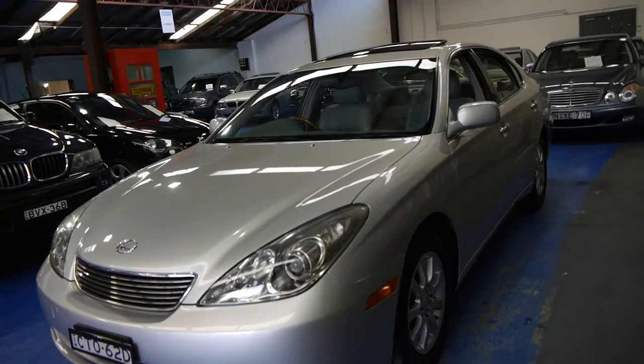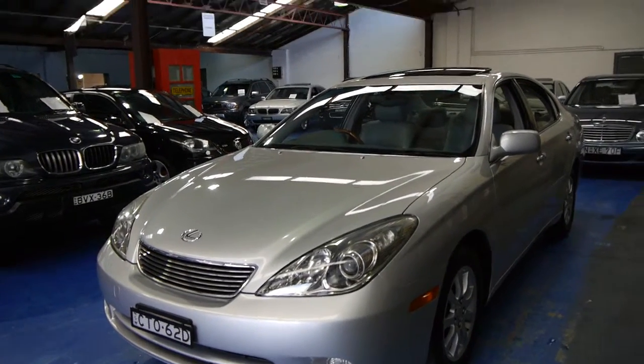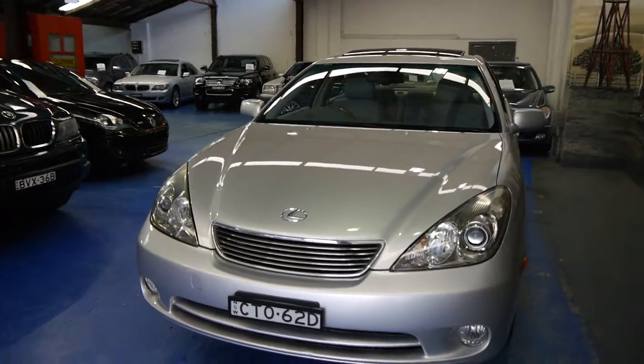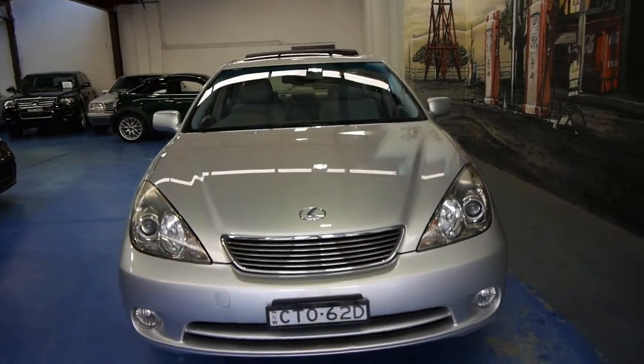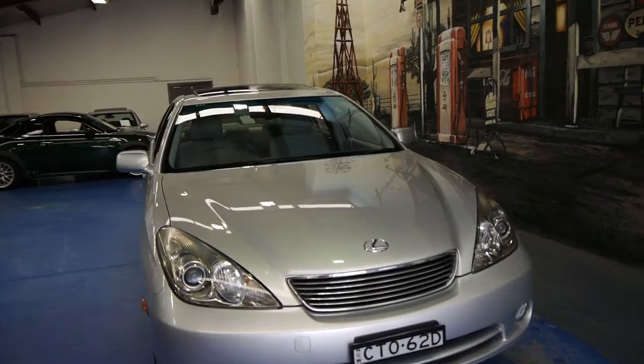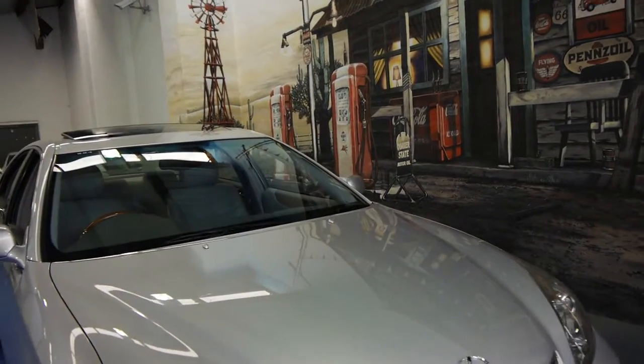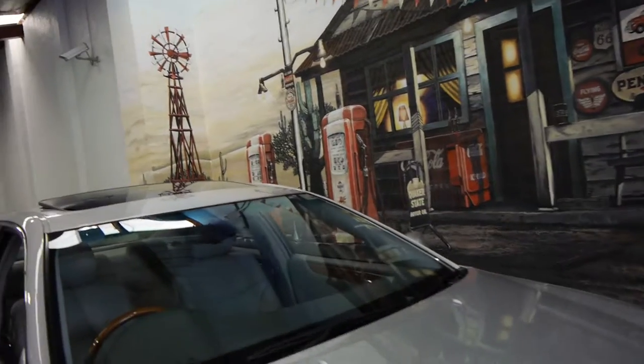So if you've been looking for a Lexus ES300, or even if you've been looking at Toyota Camrys, this is just a much, much better Camry with a lot more options. We are the Old Timer Centre, located in Merrickville, and we certainly look forward to hearing from you.